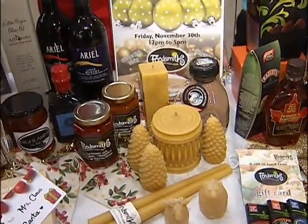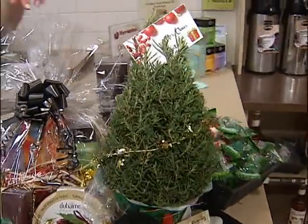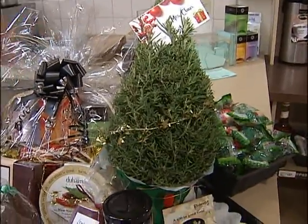You could always have some red pepper jellies. How about a rosemary tree instead of a regular Christmas tree? An apartment-sized tree — this is perfect for me. Exactly, and it smells good.